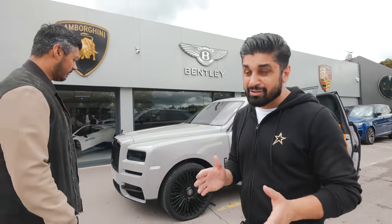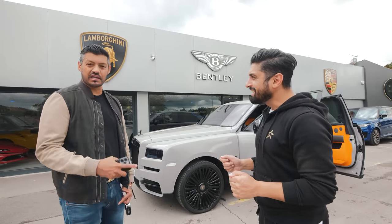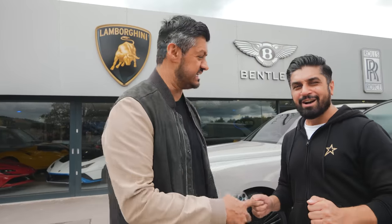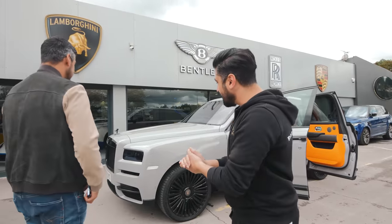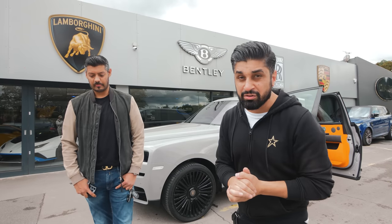And the orange interior — that just pops, right? What a contrast. It is one of my dream cars and hopefully one day if I work hard enough, maybe I can buy a Cullinan. But anyway, if you work hard, I'm sure anyone can buy a Rolls Royce Cullinan.